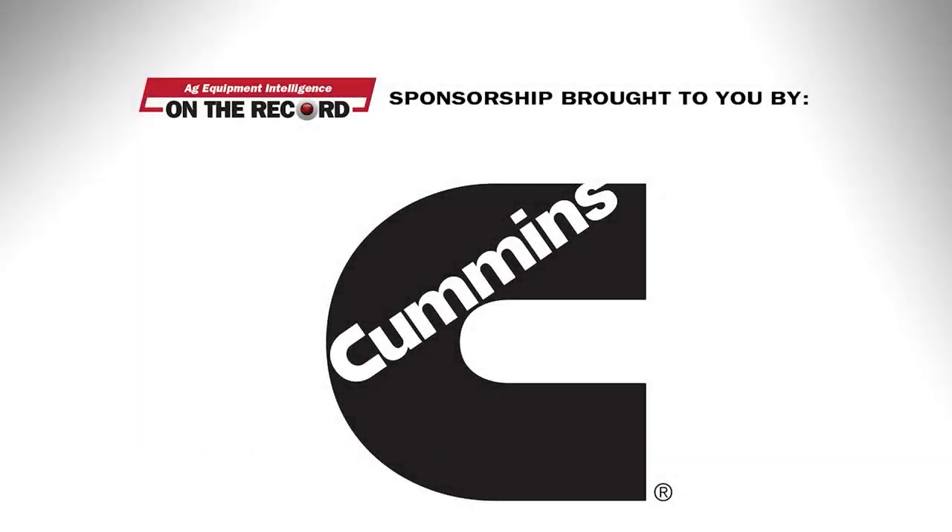This episode of On the Record is brought to you by Cummins. I'm Executive Editor Kim Schmidt. Welcome to On the Record. Here's an update on what's currently impacting the ag equipment industry.